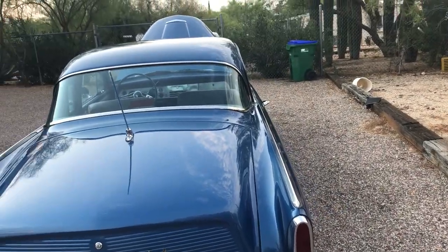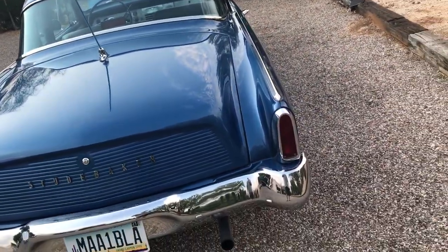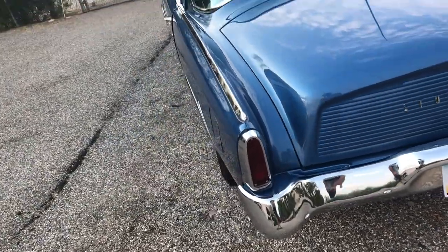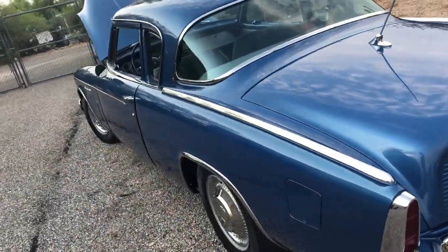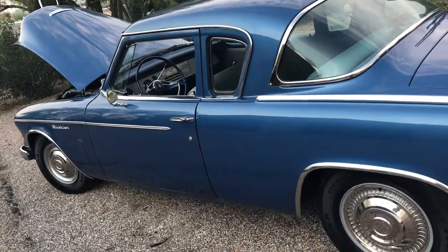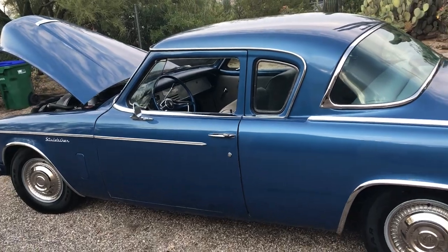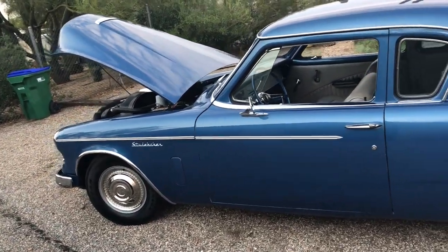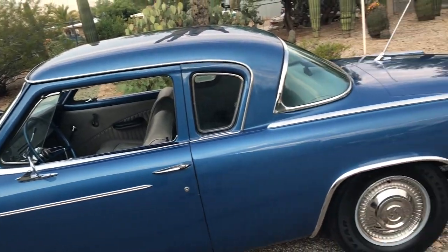I'm going to call this a custom because the tail fins have been removed. The story is the original owner, after a couple of years, took it back to Studebaker and had them removed — he decided he didn't like them. So they've been gone a long time.